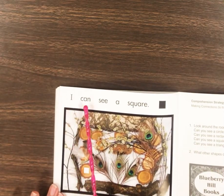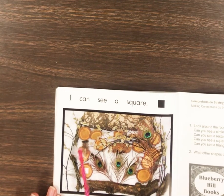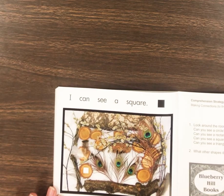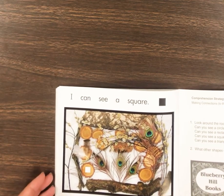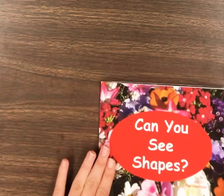I can see a square. Great job. There are shapes everywhere. What other shapes do you see around your room?